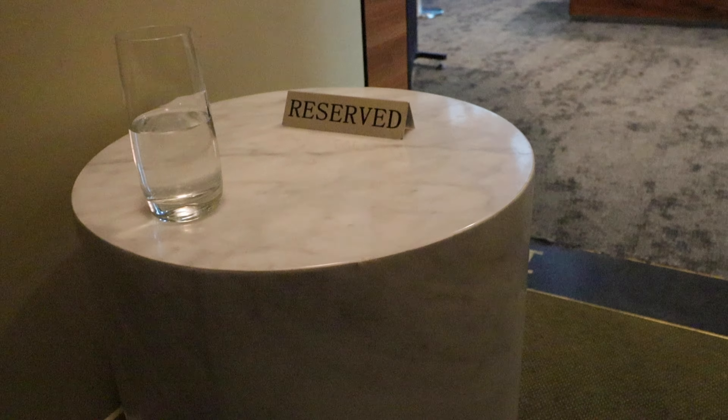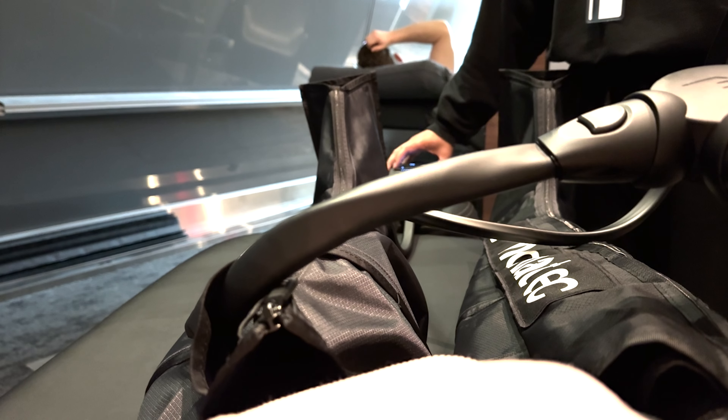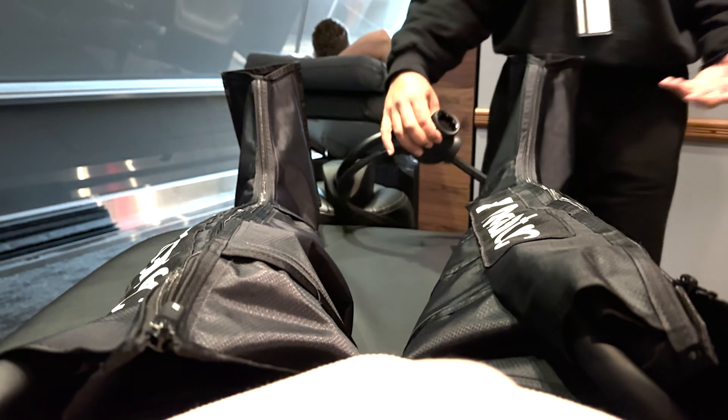Another great feature of this lounge is the Equinox Body Lab, a space that is under construction right now. However, they are still offering a few services in what was their private member space. On our first visit to this lounge in 2023, I was not able to get an appointment, but today they have a slot open, so I am going to try the Nomadic Recovery Compression Boots. Pro tip: if you're interested in a service, get your name on the list as quickly as possible — the spots do fill up fast.